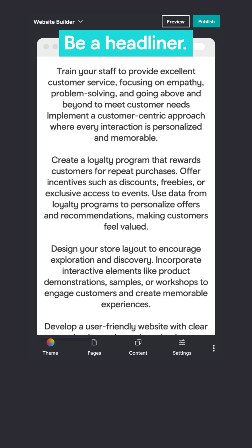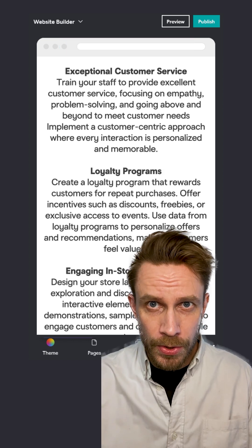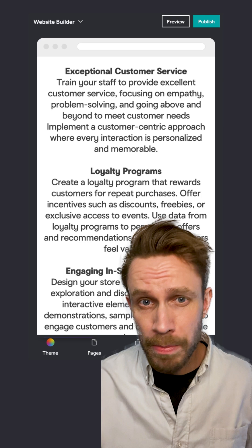People prefer to scan. Help them by adding headlines that summarize the text below, creating a sense of curiosity, or just making it easier to breeze through the page.